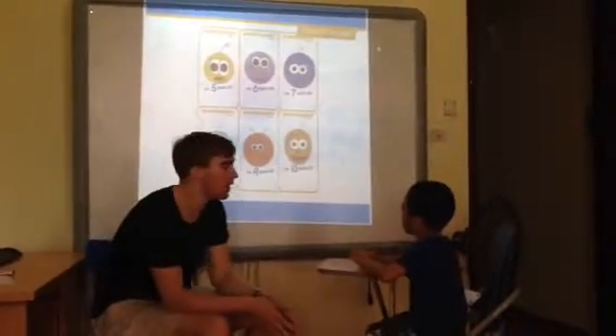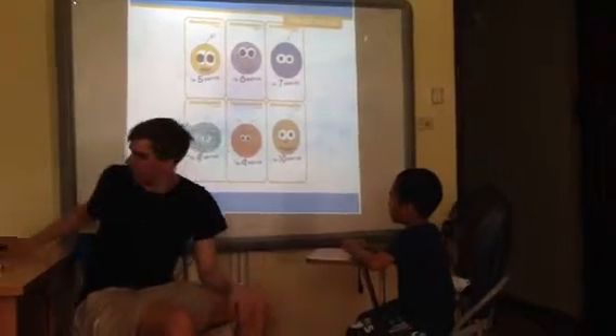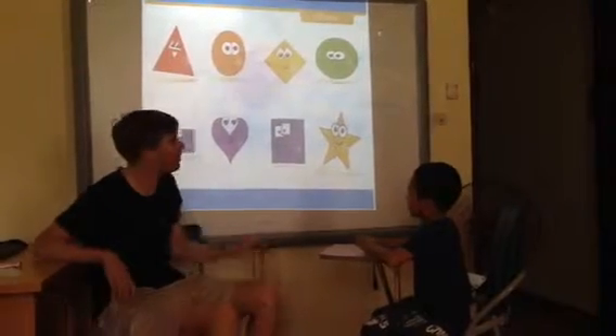How old are you? Five. What shape is this?